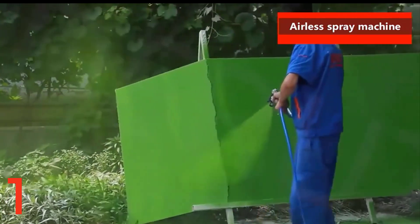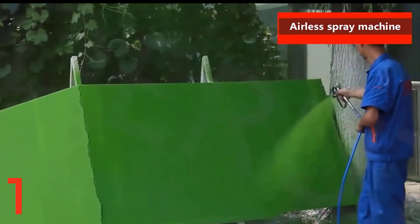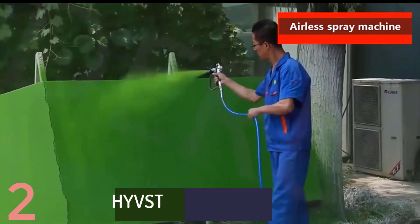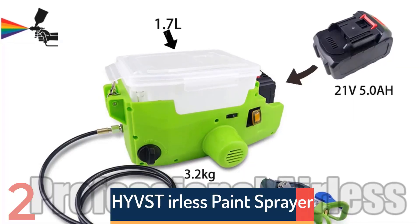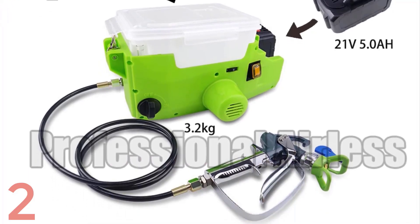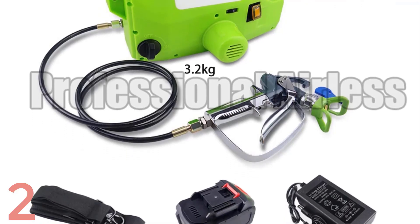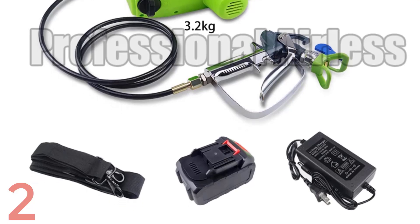Number 2. The HYVST GH17 Airless Paint Sprayer is a compact, portable paint sprayer with a 500W DC motor and 21V 5.0Ah lithium battery. It offers 6-speed control, 150 MPa pressure, and a flow rate of 1.1L per minute.